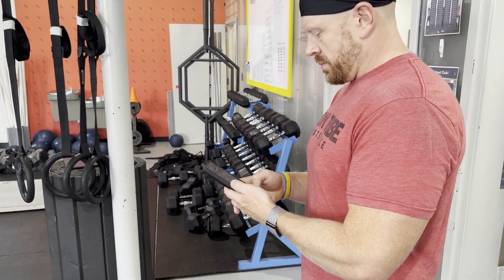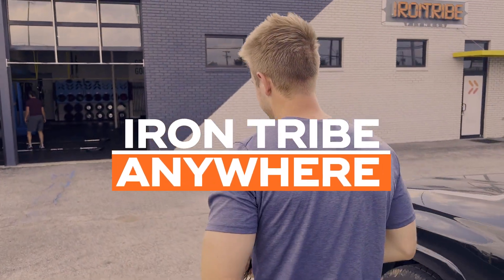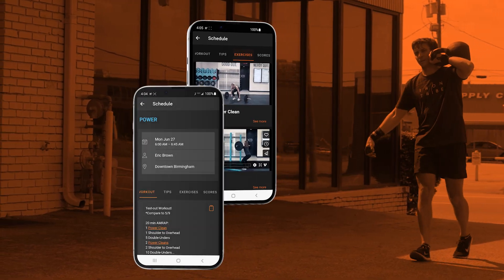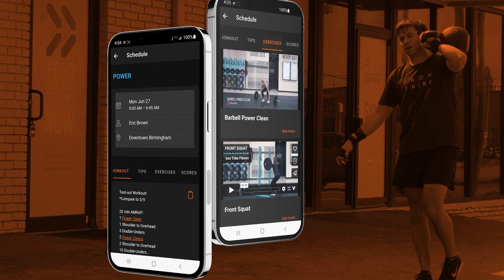No matter where you have to find your grind — here, there — now you can Iron Tribe anywhere. And your Iron Tribe coach will never leave your side. Once you've completed your class, your personal performance data will be automatically added to the app.